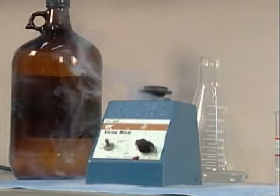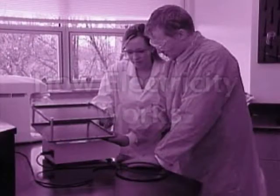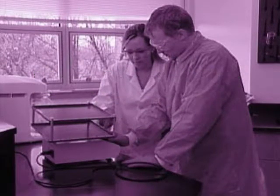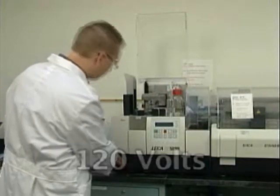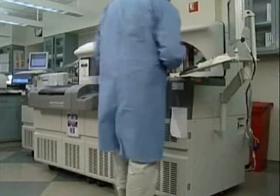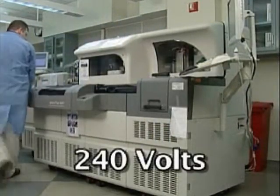Let's begin by reviewing a few fundamentals. The force carried by electrical current is measured in volts. Most lab equipment runs on about 120 volts. Equipment requiring large amounts of electricity often runs on specially dedicated 240 volt lines.